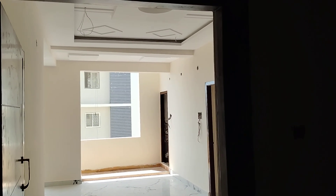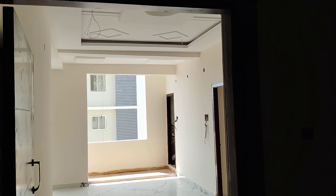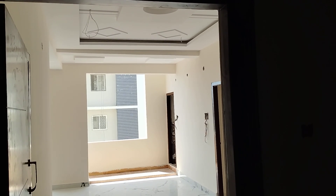Welcome to MG Global Properties. Today we are in Madinaguda, Kondapur location in Hyderabad. Here we are having 2BHK and 3BHK sales available in this property.